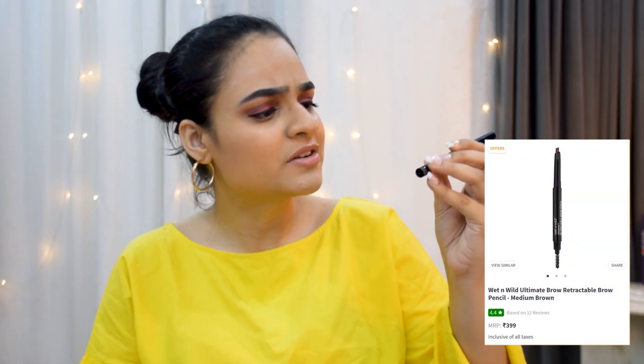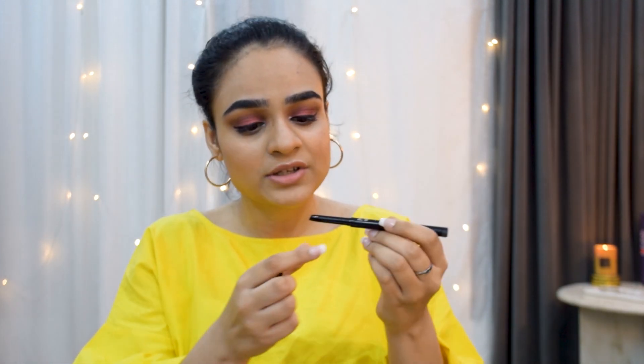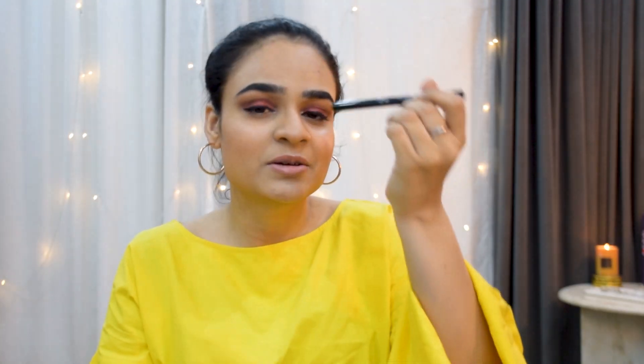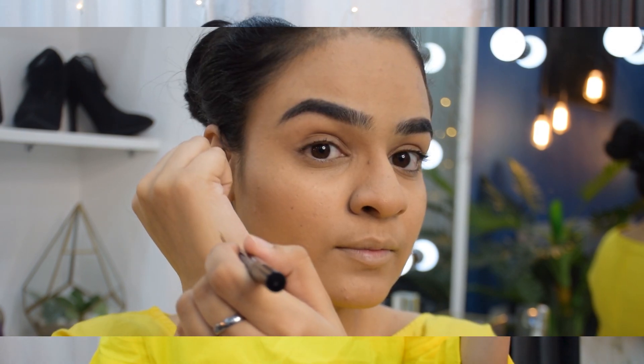Moving on to two brow products — the first is the Wet and Wild retractable brow pencil in medium brown. I ordered it mainly for the shape of its tip, which gives a great edge. I tried it for the first time and I'm really happy with how it applies — you have a lot of flexibility, it has a spoolie on the other end, it's not too chalky, and not too heavily pigmented so it doesn't look painted on.